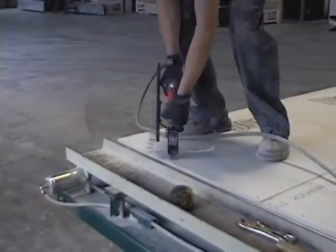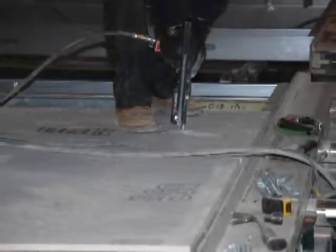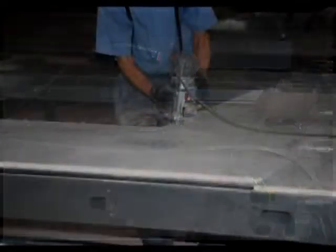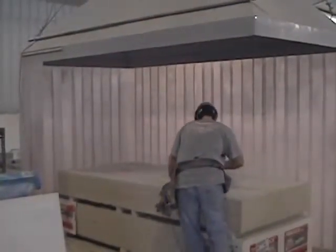Project design components such as sheetrock are added. This particular wall section is being faced with the exterior grade sheetrock specified by the project design. Preparation of sheetrock takes account of both project design and workers' health. Openings are cut with a standard router under the protection of an exhaust hood.